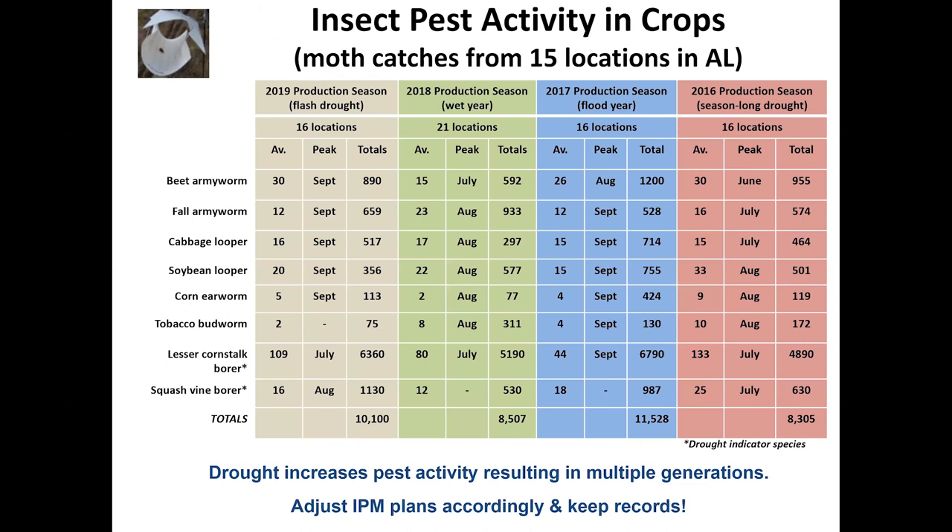This summary slide shows total insect collections over four years of data, clearly showing the ups and downs in populations. As I mentioned, lesser corn stalk borer and squash vine borer at extremely high numbers are strong indicators of drought — and we saw that with the flash drought. These weather patterns directly affect how we practice IPM, so as you listen, start thinking about how you can improve your own IPM practices.